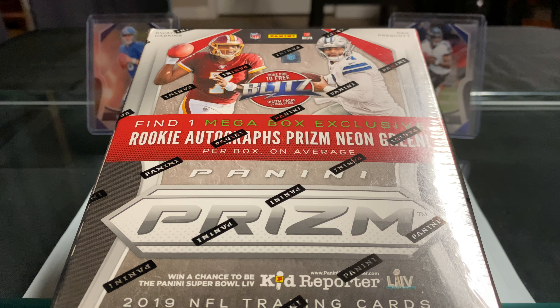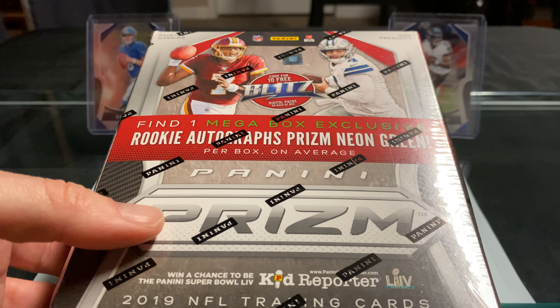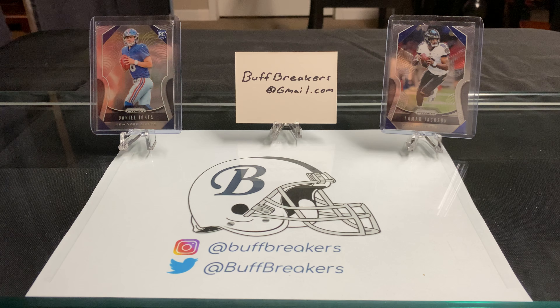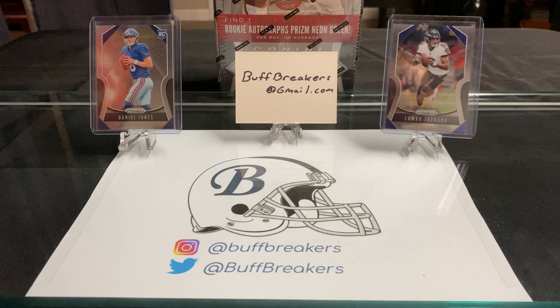That's it for today. Watch for the break tomorrow at eight o'clock, and if you're interested go to Instagram. You can also join me on Twitter, and my email if you want to get a hold of me is buffbreakers@gmail.com. With that, I'm signing off — have a nice day and keep collecting.